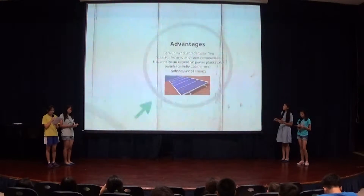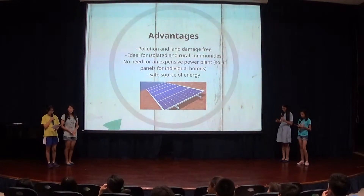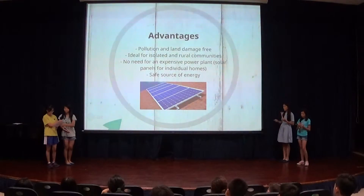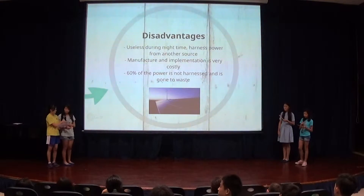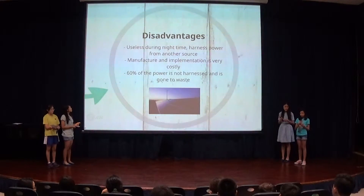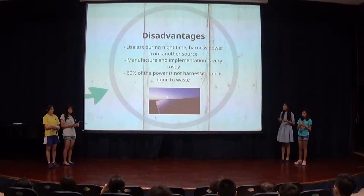Solar energy is very useful for developing countries such as Vietnam because they do not need to build huge and expensive power stations. Once the solar energy power generation or storage system has been installed, it can operate indefinitely. Solar energy is pollution and land damage-free and therefore safe. It is ideal for isolated rural regions as it can be built for individual homes. This is very efficient because rural or mountainous areas in Vietnam are not able to afford the expensive fees when electricity needs to be imported from far away.